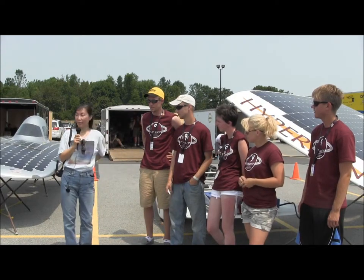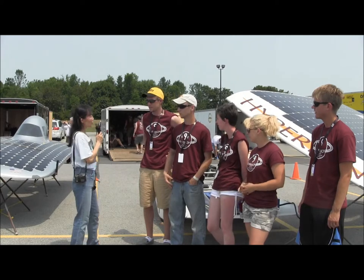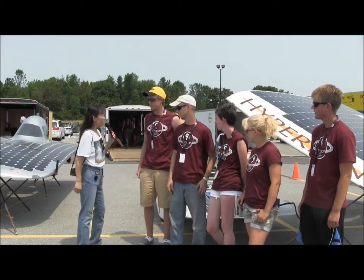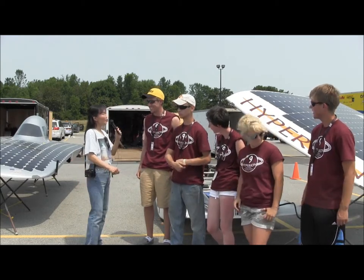Susan Sunnelemaker here in the parking lot of Rochester Institute of Technology. We are here with Iowa State University's team in the American Solar Challenge 2012. We'll start with Tyler. Tell us something about your team.